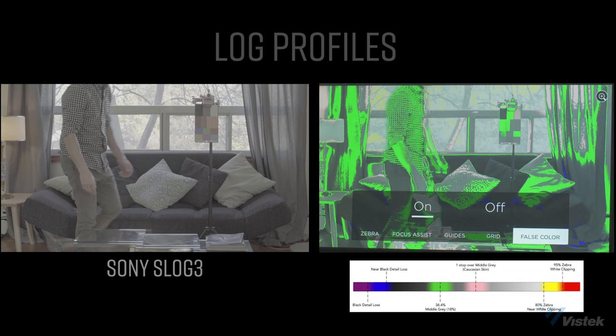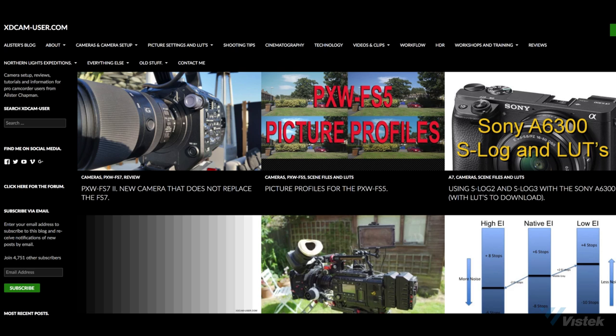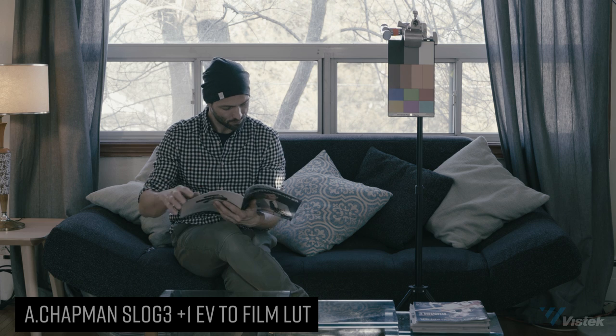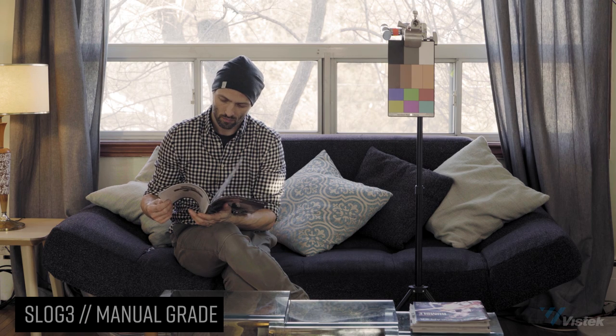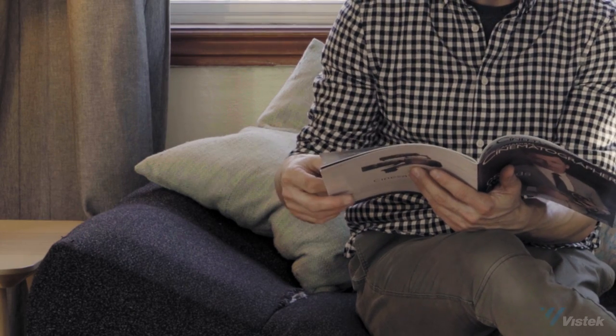Moving on to the fan-favorite S-Log 3. Alistair Chapman from xdcamuser.com has a series of really great LUTs, which I used to tweak, including an S-Log to film LUT that is really nice. S-Log 3 is probably as close as I've ever seen to the highlight control of the Alexa's Log C. In my enthusiasm of pushing it around I got some artifacts in the pillow, though that's likely my fault and not S-Log 3's. The winner of the log test is Sony S-Log 3, though I'm still not convinced F-Log isn't quite as good — it would be nice to see it fully supported by Resolve.